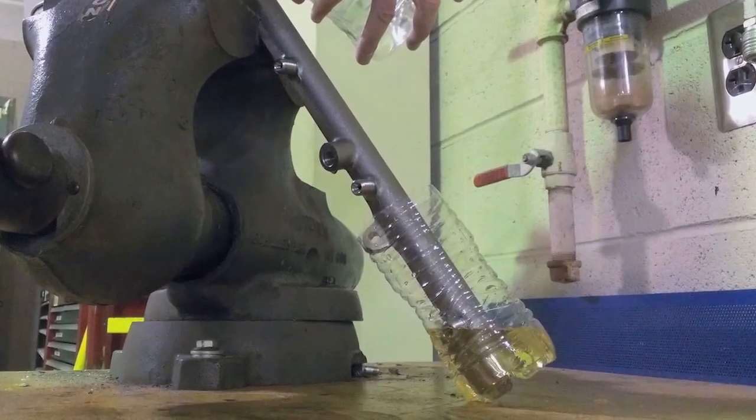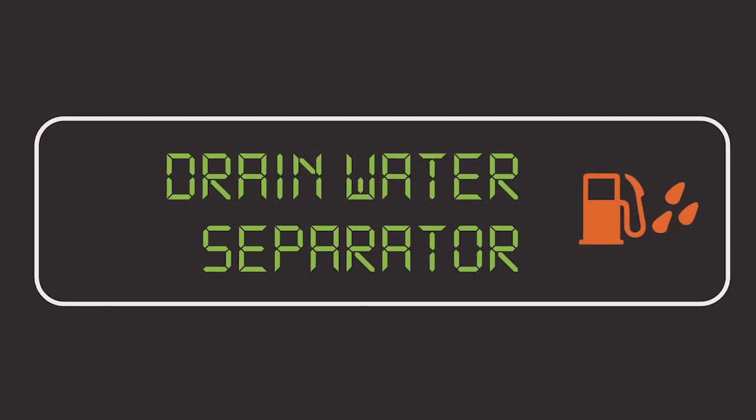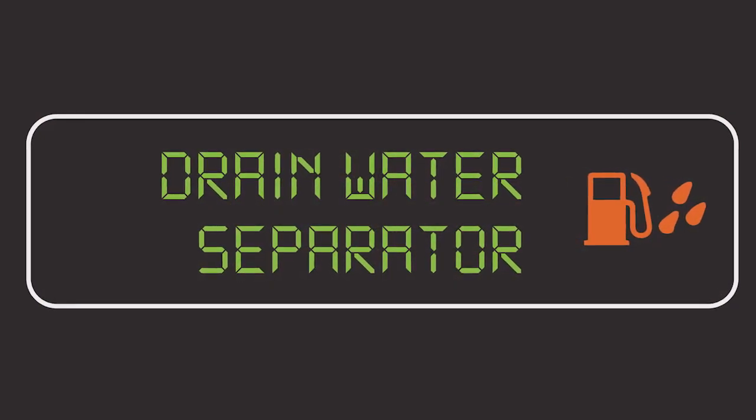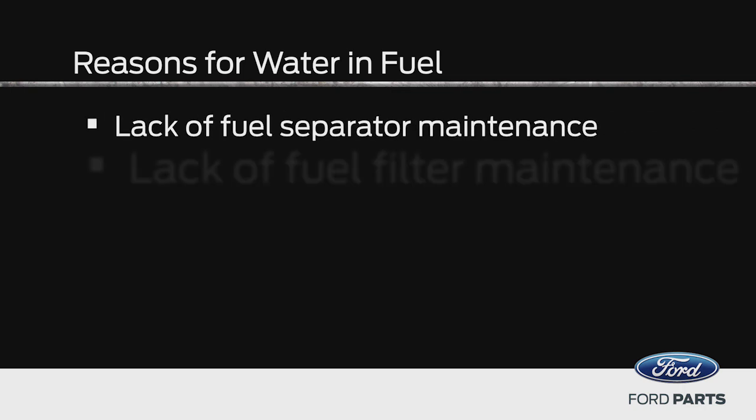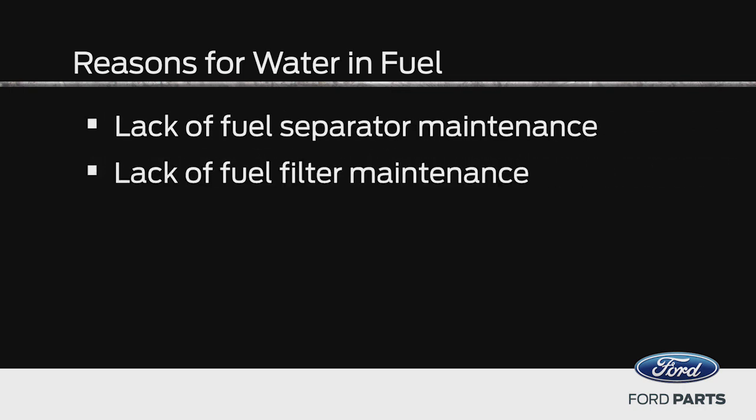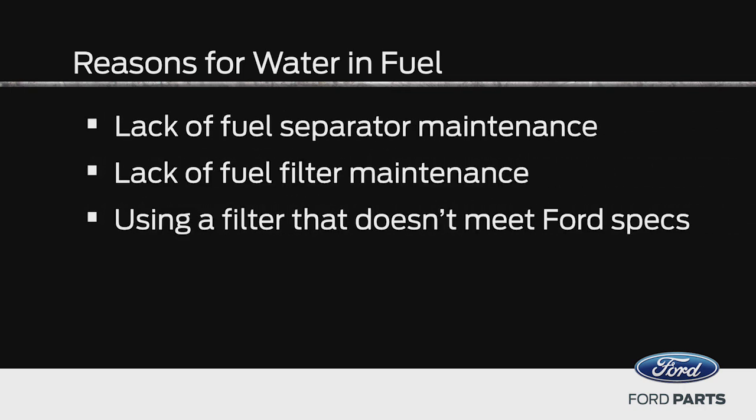You want to check this sample for debris or for the presence of too much water. The water and fuel lamp usually indicates the presence of too much water in the system, but it's not completely foolproof. Water can be in the system bypassing the water and fuel lamp for several reasons, including a lack of fuel separator or fuel filter maintenance, or using a filter that doesn't meet Ford specs.